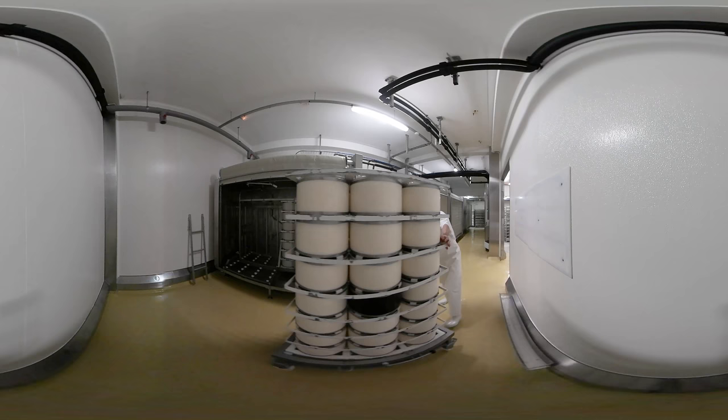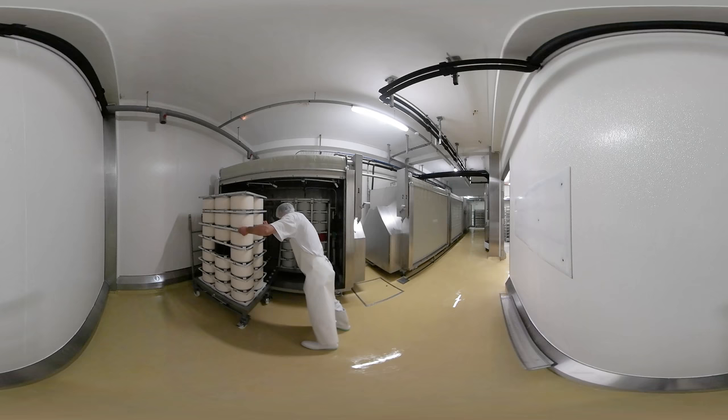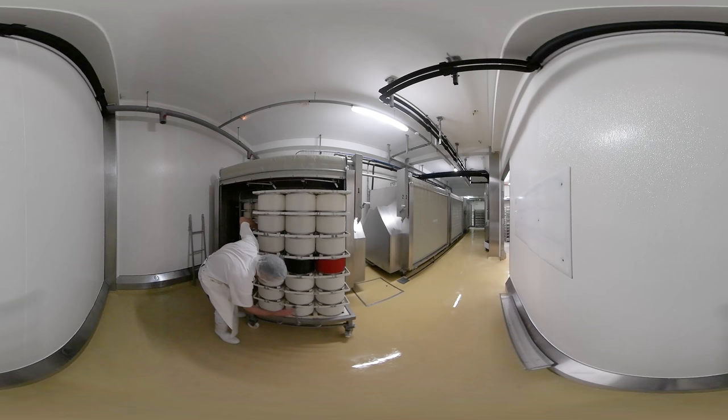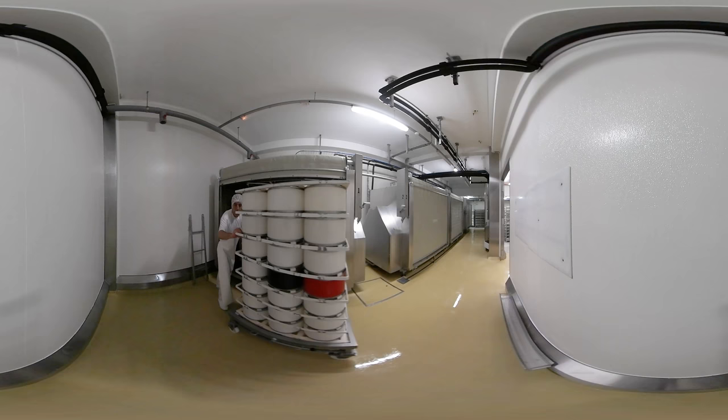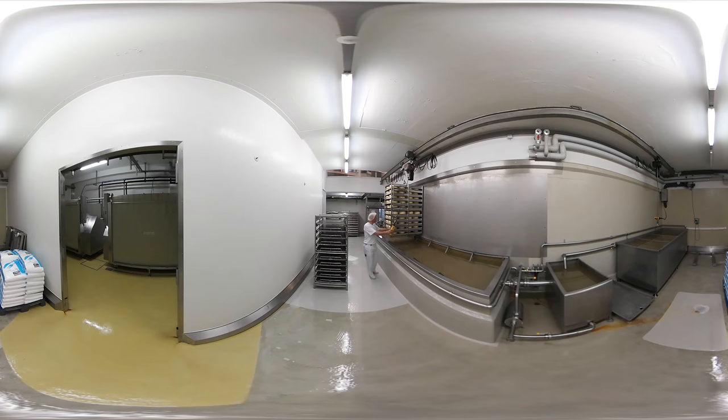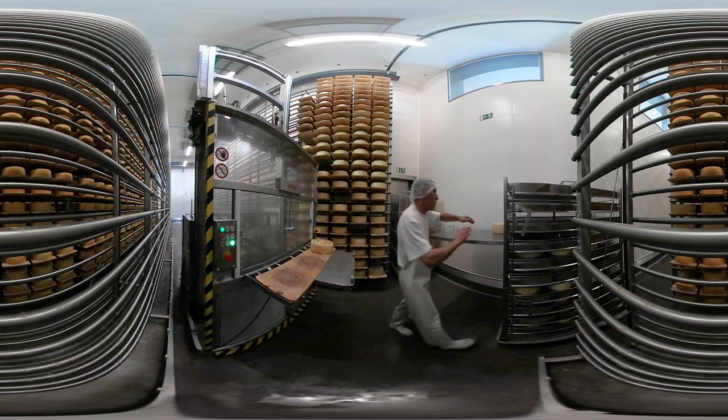The cheese wheels are now left to dry in a special container for 20 hours. Then they are immersed in brine. The brine is made up of 4,755 gallons of water and almost 4 tons of salt. Day by day, another 110 pounds of salt are added, because the cheese absorbs salt and discharges water.